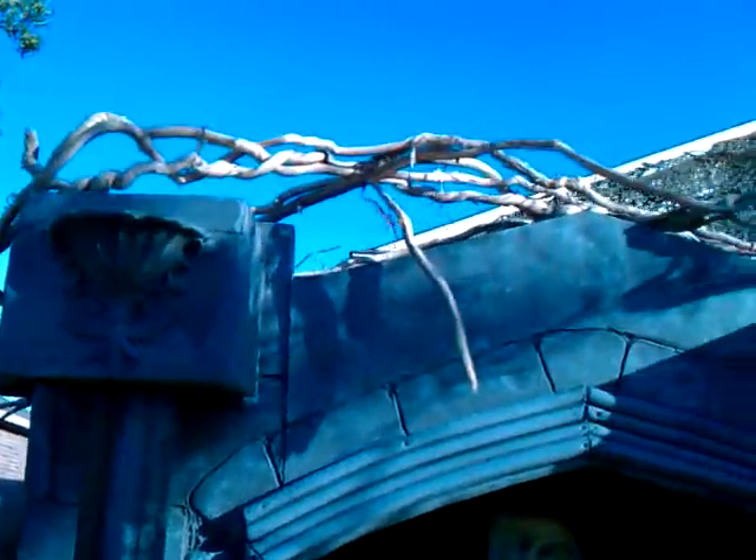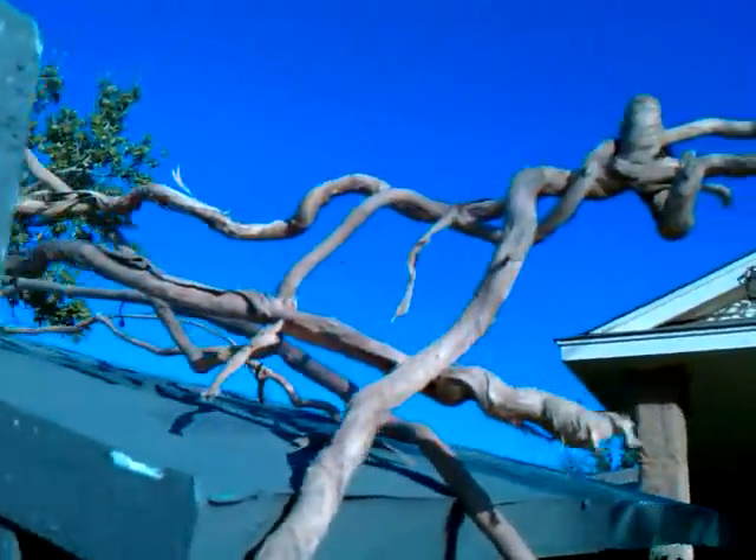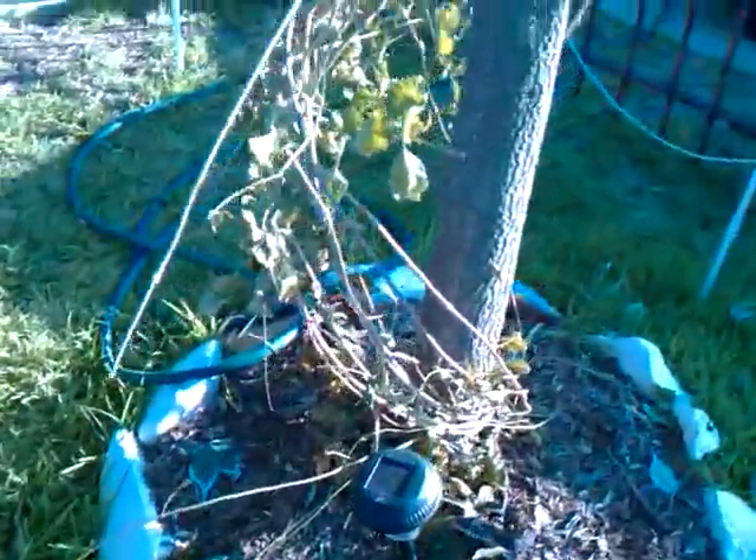Let's get a better shot of the crib and all the vines. Also put vines all around this tree.